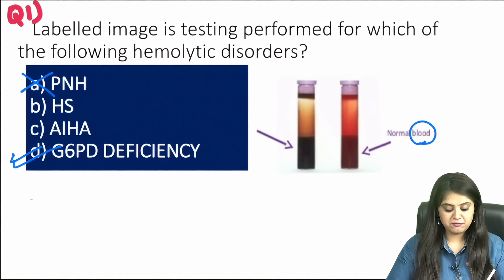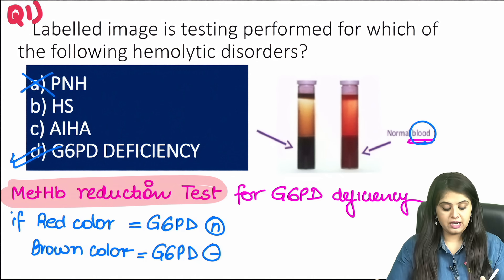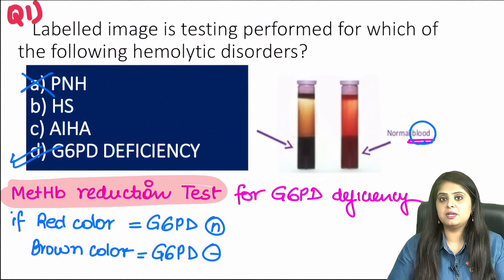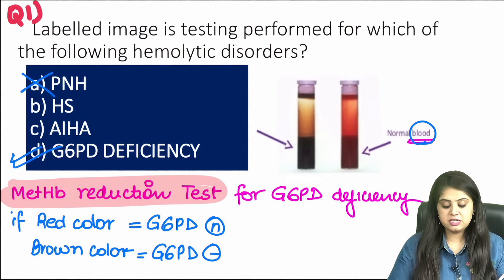This is actually a case of G6PD deficiency. The test being performed is the methemoglobin reduction test. This is only important for NEET PG aspirants — nowadays we directly measure G6PD levels in blood, but early on when G6PD assays were not available, they used this test.